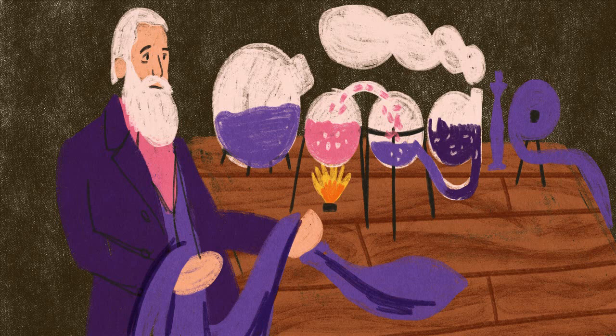Perkin invented other synthetic colors as well, like Perkin's green, a turquoise-like hue, and another shade of purple, Britannia violet. He also co-discovered a way to synthesize the pigment alizarin, commonly known to painters as alizarin crimson, a blood-red staple of any paint set.